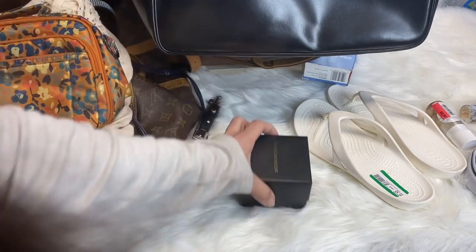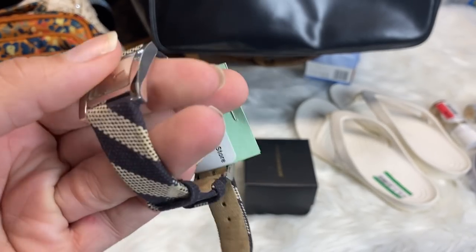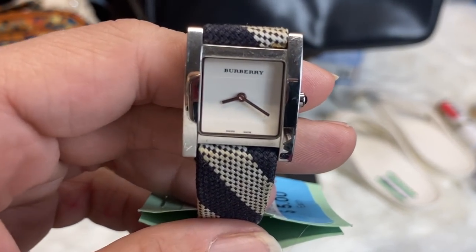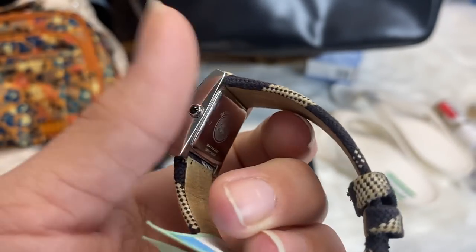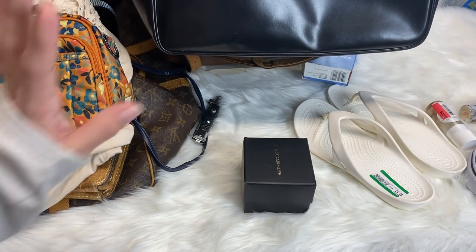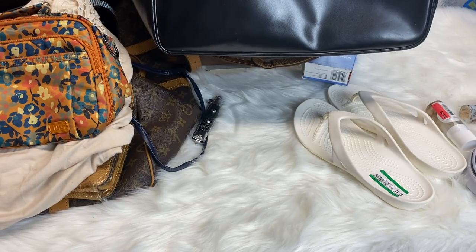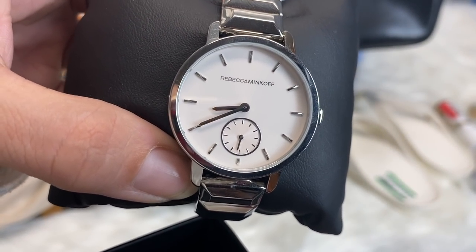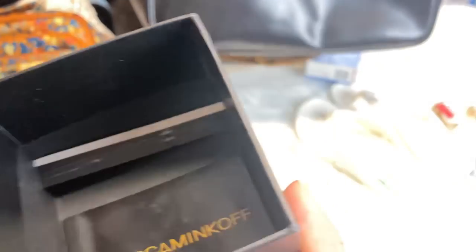I picked these two up at the same store. This was $5 and it is an authentic Burberry watch. For $5, that was a score. And then this one was brand new or like brand new — it's in really good condition. It is this Rebecca Minkoff watch, so pretty. Still got the things in there.